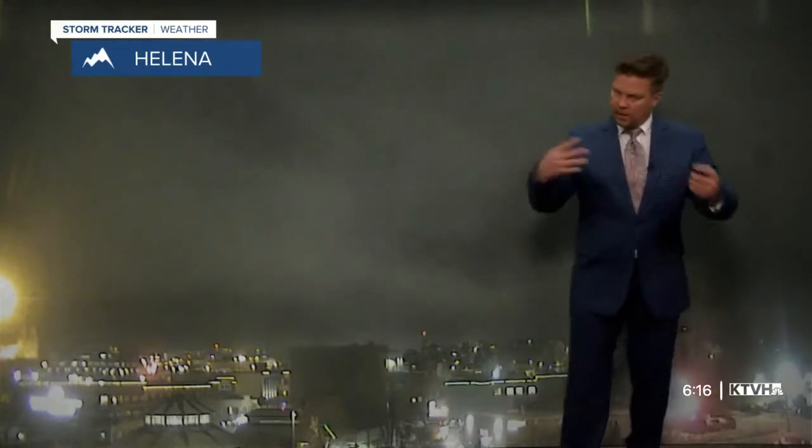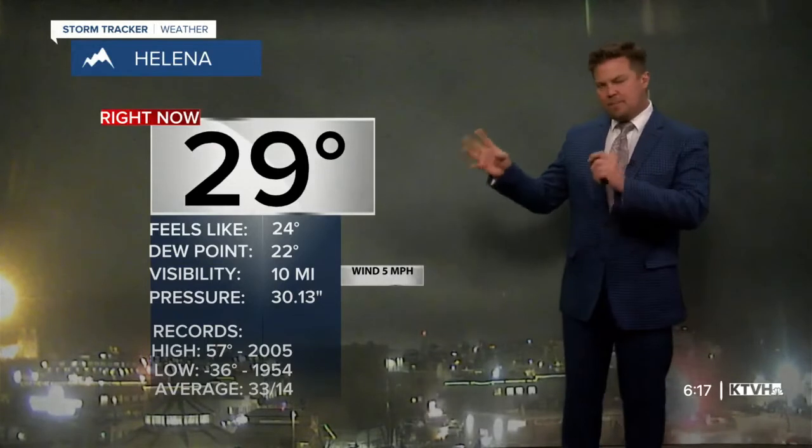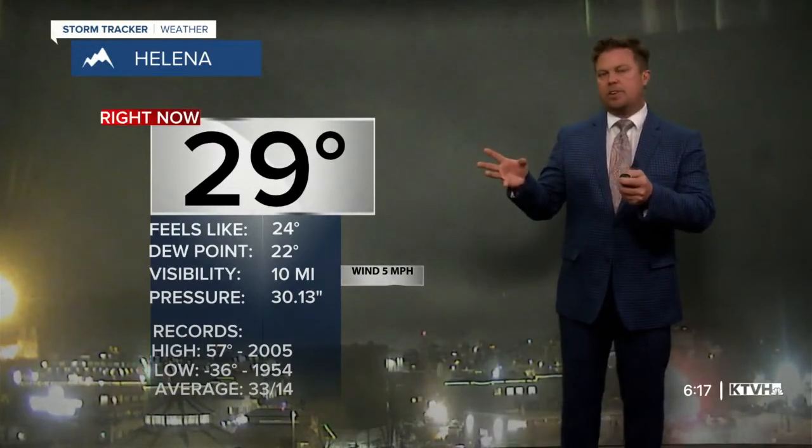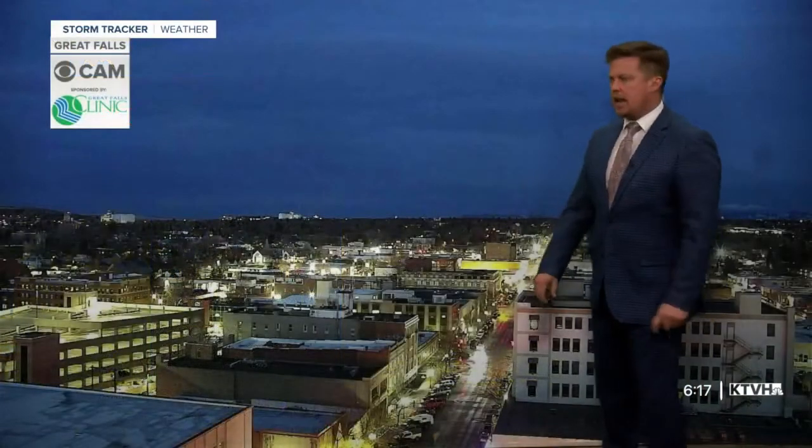Hopefully we get a little wind in here soon to blow out some of that smoke, but 29 degrees. Temperatures are going to be really, really critical here tonight because we're seeing some freezing rain, some regular old rain and some snow — and a little sleet and freezing rain in Helena here recently.